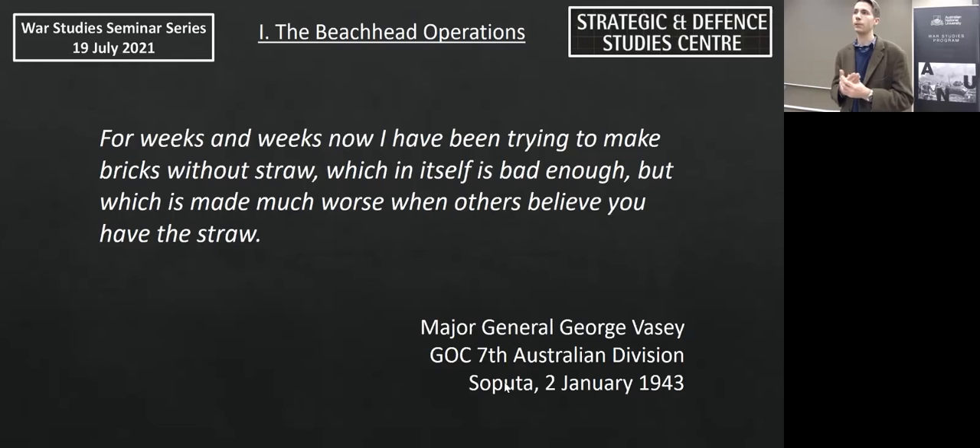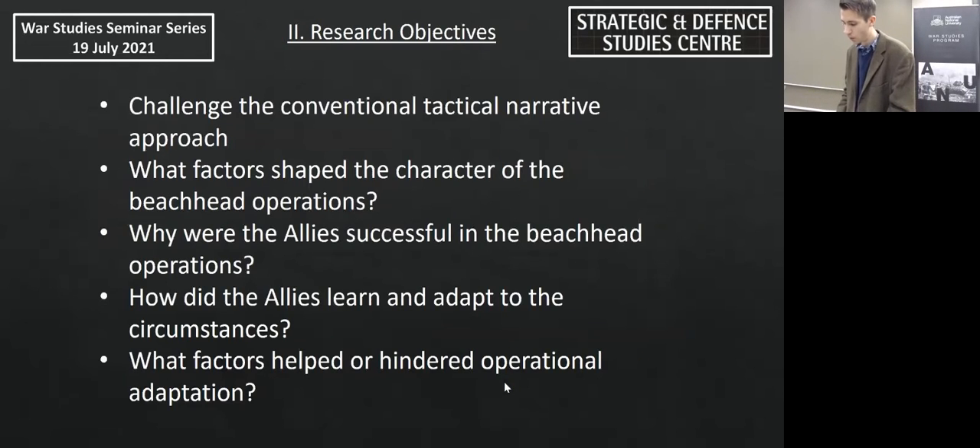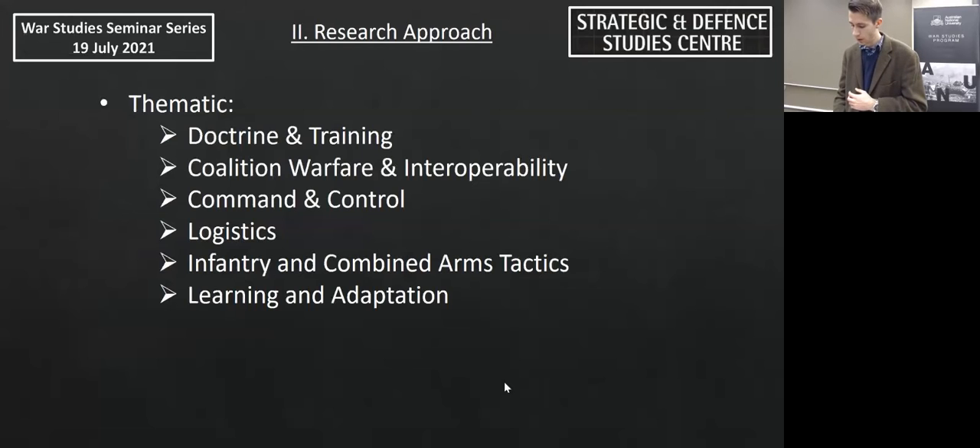This influenced what I wanted to achieve in my research. I wanted to challenge the conventional tactical narrative approach that typically tells the story of the beachhead operations. I wanted to look at what factors shaped the unique character of the operations, why the Allies were able to succeed, how they learned and adapted to these circumstances, and what factors helped or hindered this adaptation. To do this, I adopted a more thematic approach.